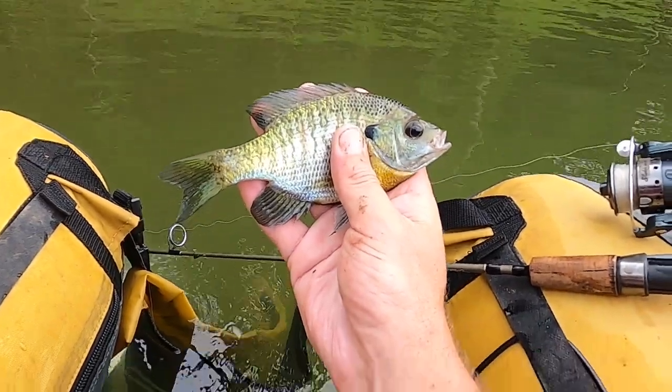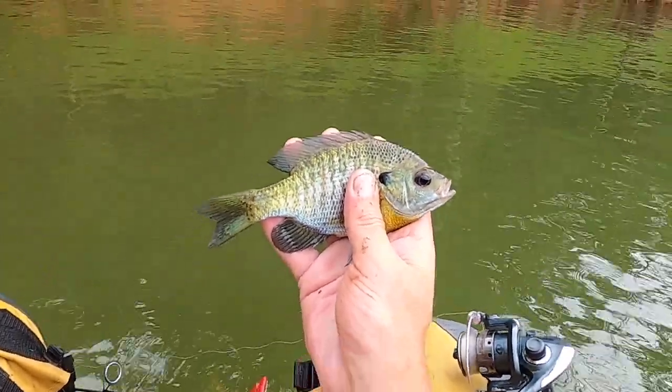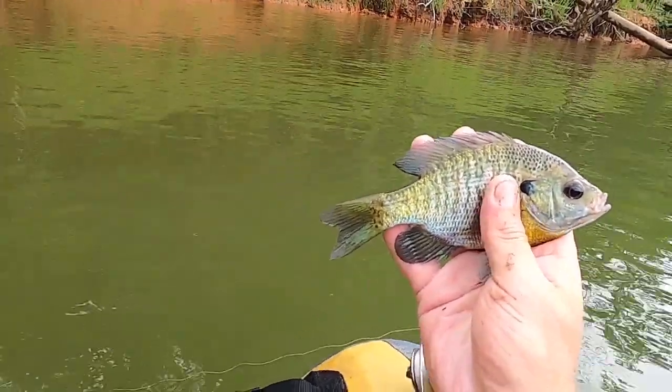Alright, we've got another bluegill here — very nice, motley colors here at the Scott Kerr Reservoir. Let's put them back.